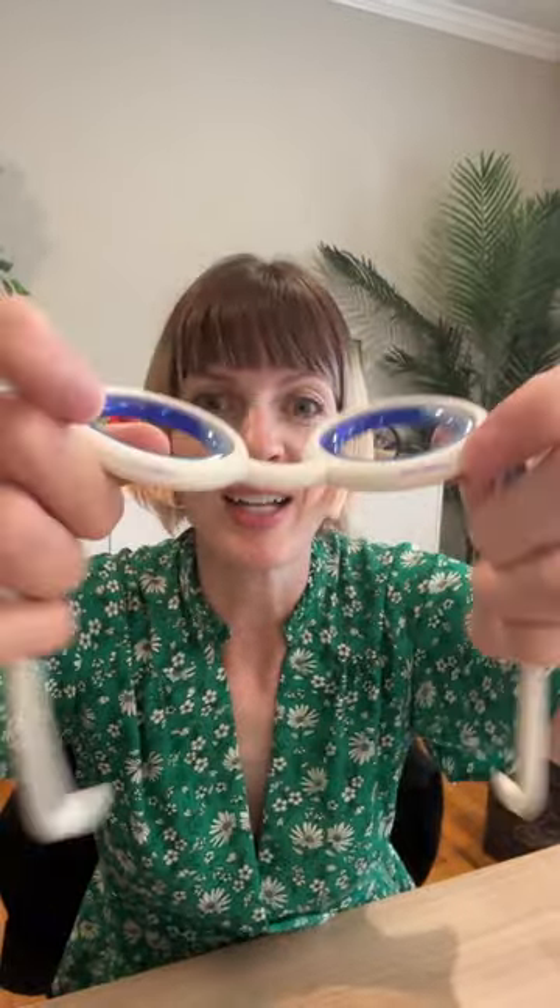They're really durable. There are no hinges — it's all really thick bendy plastic, so you don't really have to worry about your kids breaking them. You just throw them in your bag. We always carry them in our bag in the car so that we have them.